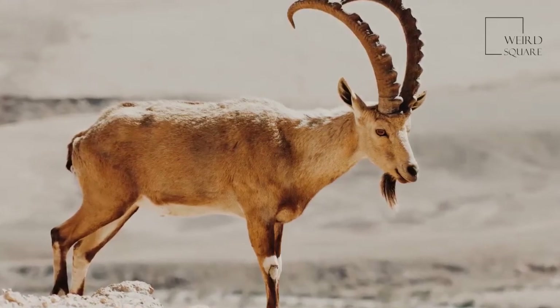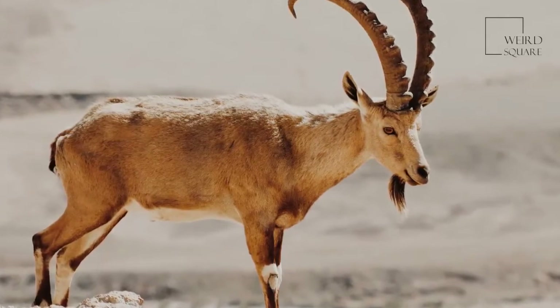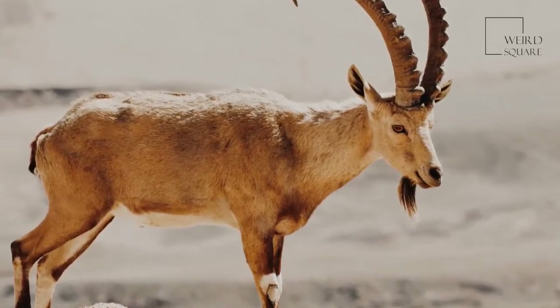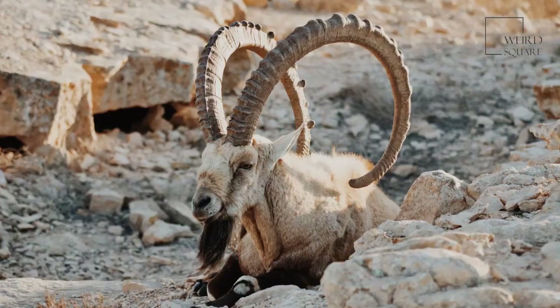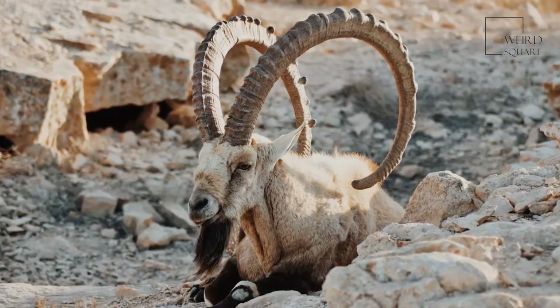As one of the main ancestors of the domestic goat, the ibex is a common sight in the mountains of Europe, Asia, the Middle East, and Northern Africa. There are five main species, but some data shows as many as eight when counting subspecies.